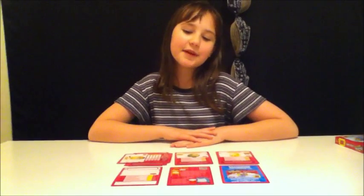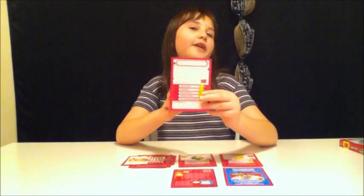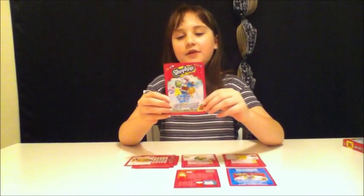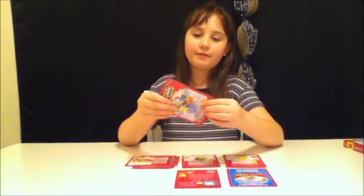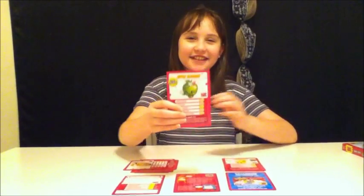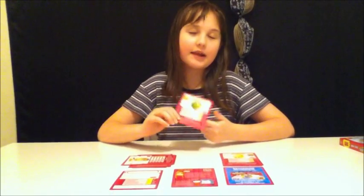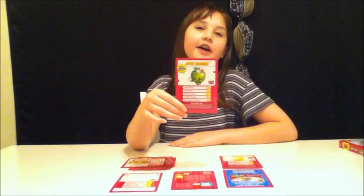One of my favorite things about the game is the cards. They're laminated, good quality, and they're durable. And I like the cute characters like this one. I like how it has the information about it, and I like how they include a top chump card.